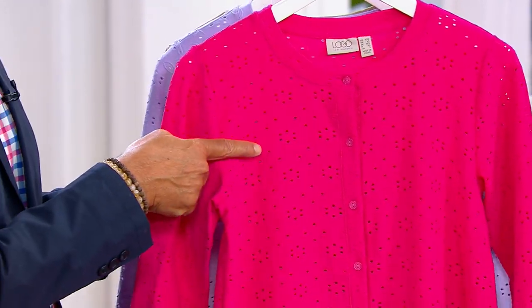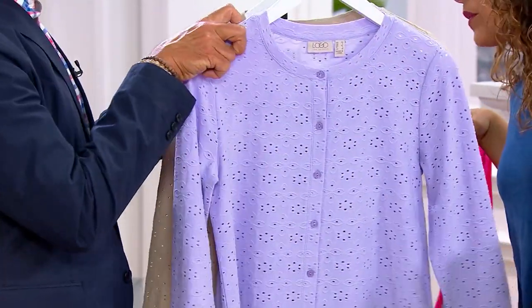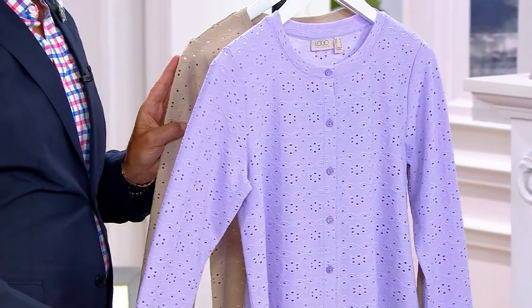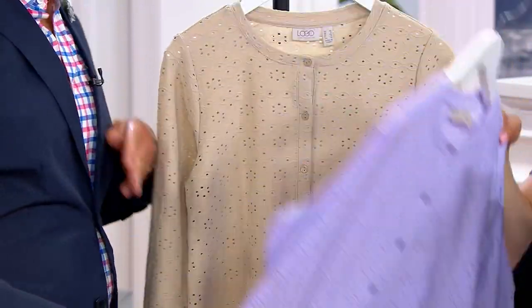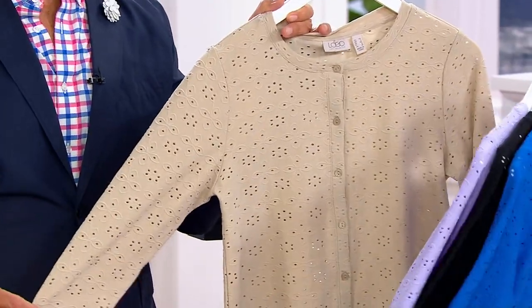Wild berry — gorgeous. This is like dream house pink. This is a good color. I love this color. We also have it in lavender — so fresh. And then there's also the Oxford tan. I love this neutral, like a sand color.